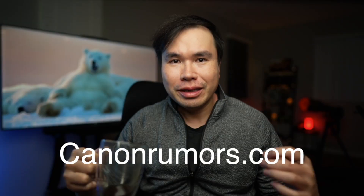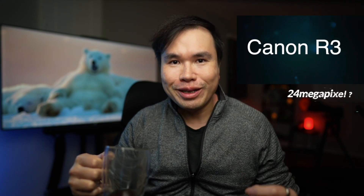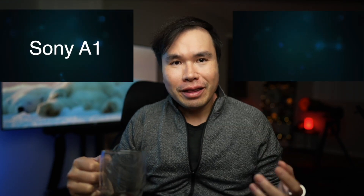If you've seen the Canon rumors, you should know that the highly anticipated Canon R3 may only have 24 megapixels. I hope this is not true. In this video I'm going to share why megapixels are really important, even if this is a high-speed low-light camera, and I'll also talk about eye focus and my experience with the R5 and the Sony A1.